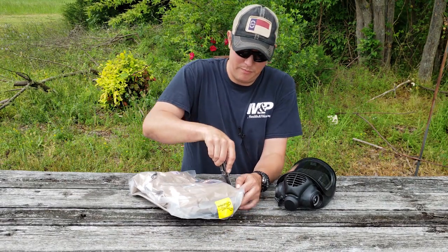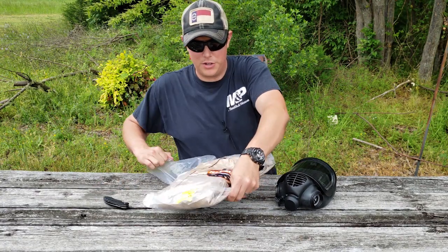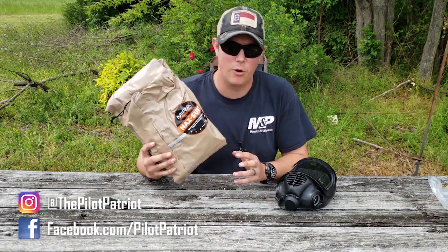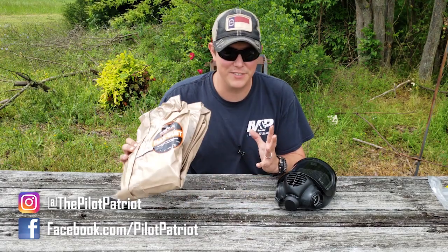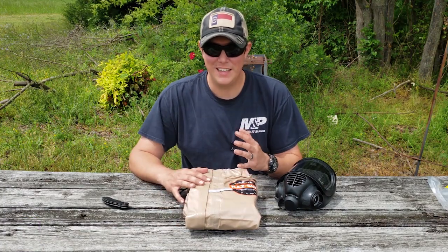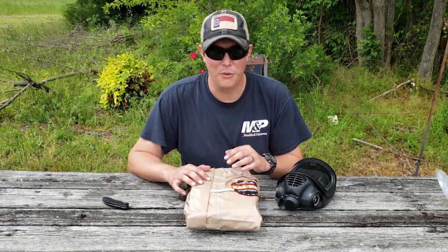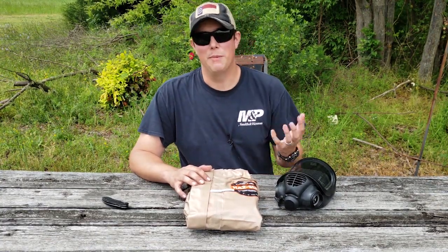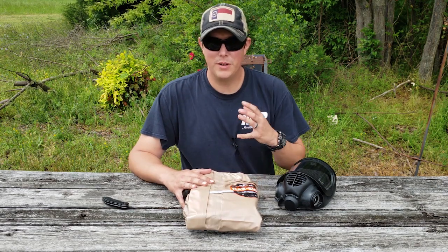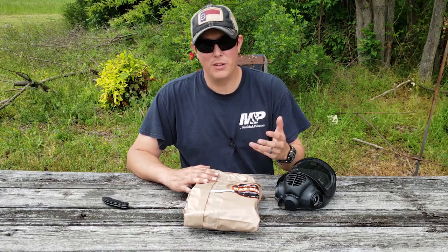Go ahead and pop this bad boy open. Be very careful when opening it — make sure you don't puncture it, because obviously that's going to make it not work the way it's supposed to. This one I have here is a large/extra large; they do make these in lots of different sizes. I actually got one for my wife and for my kids as well. That's right, they do have kid-size hazmat suits. It's not enough to just protect yourself — if you're concerned about being prepared, you also want to make sure your family is equally prepared.